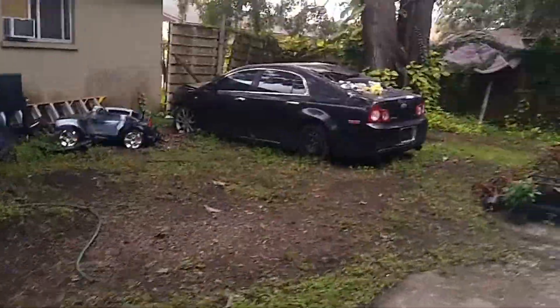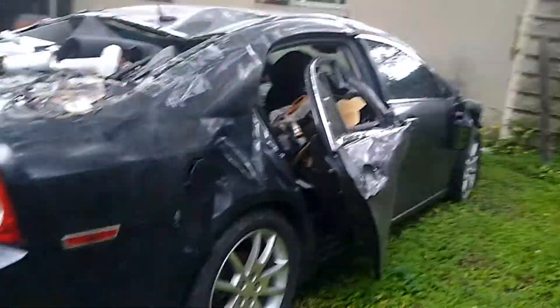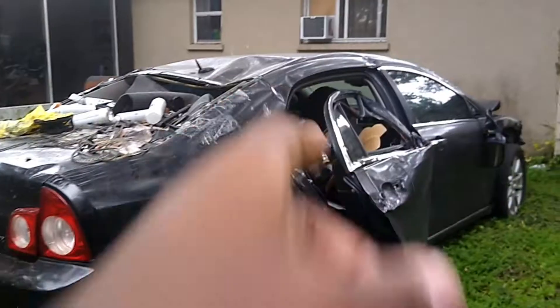There's another car here that looks terrible but still runs. It has 99,000 miles on it and I'll try to get a video of it running to show you.